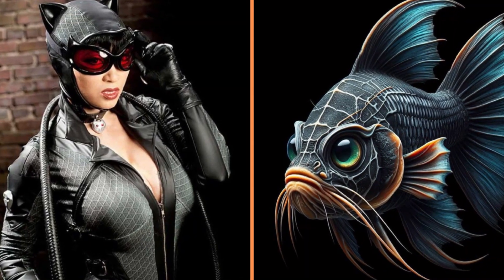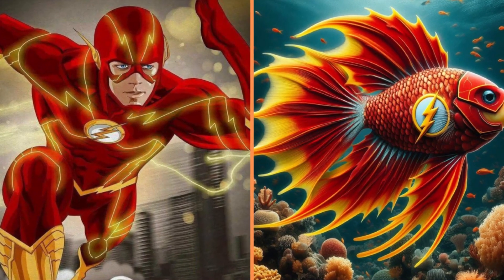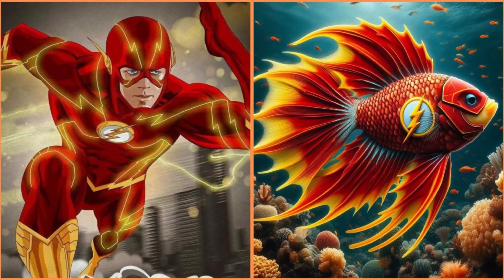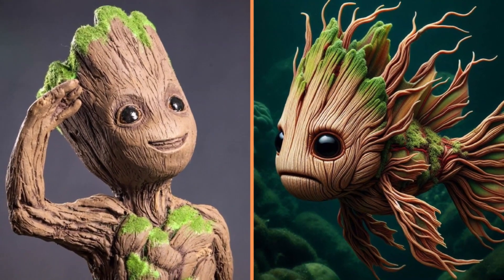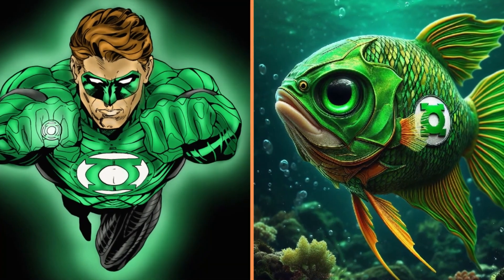Catwoman turned into this fish with a cat mustache. Flash's superhero transformation into a fast fish. And this is a wooden fish named Groot.